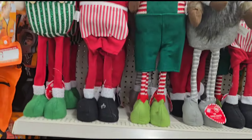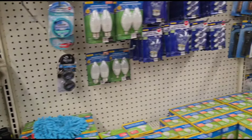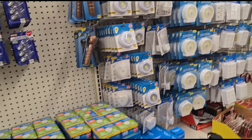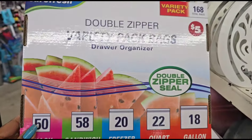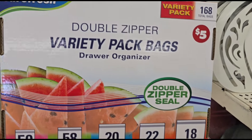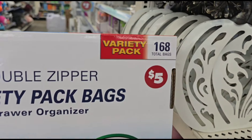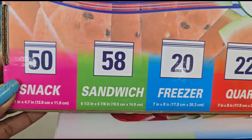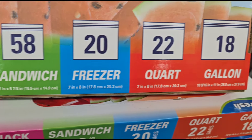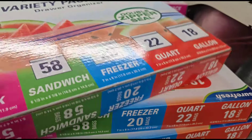All right, you guys, I'm doing a little Dollar Tree hopping today because my family helped me out, so I got a little bit of reprieve. We're going to look around and see what we can find today. These variety pack double-zipper drawer organizers — these are five dollars. You get 168 bags: 50 snack bags, 58 sandwich, 20 freezers, 22 quart, and 18 gallon. Wow, that's a good deal but I don't need that much.